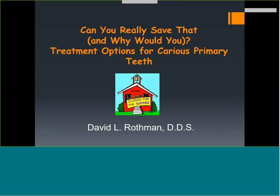Thank you for joining us tonight. Tonight's webinar is Treatment Options for Carious Primary Teeth by Dr. David Wasserman. Just a couple of ground rules: if you have any questions, please either hold them until the end or send them through the chat link. We will have a question and answer session at the end where every question that has been posted will be answered.